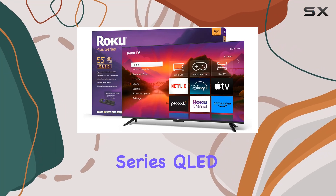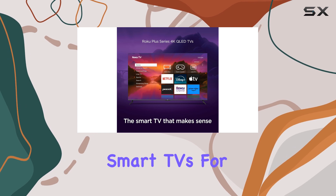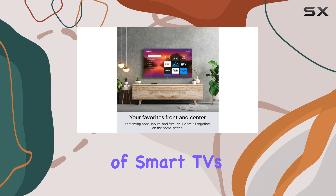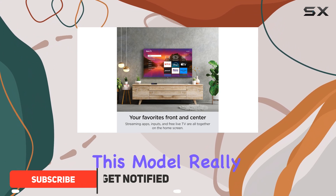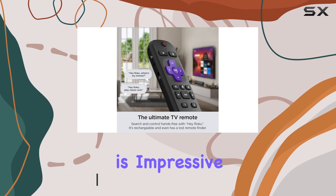The Roku Plus Series QLED has quickly become one of my favorite budget-friendly smart TVs. For those who are looking for an affordable entry point into the world of smart TVs, this model really delivers. I spent about a month testing it, and I must say, the picture quality is impressive.